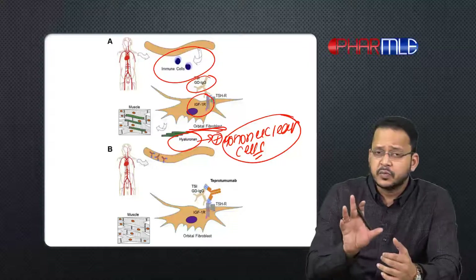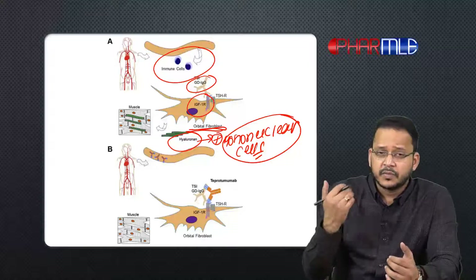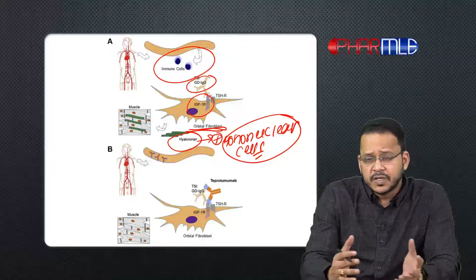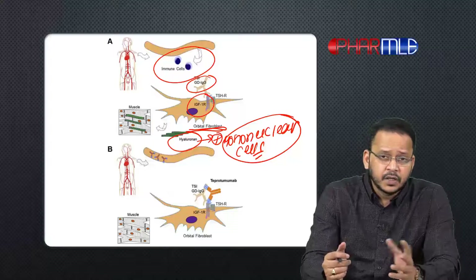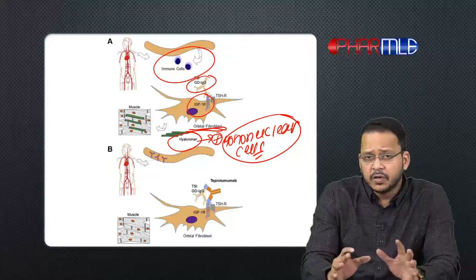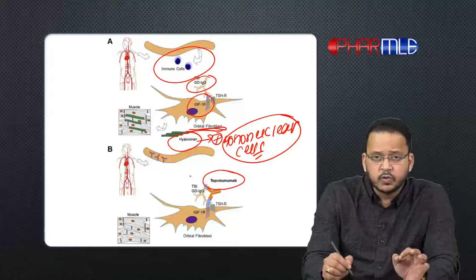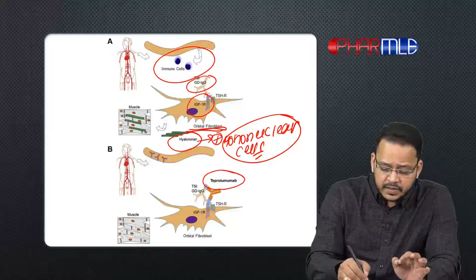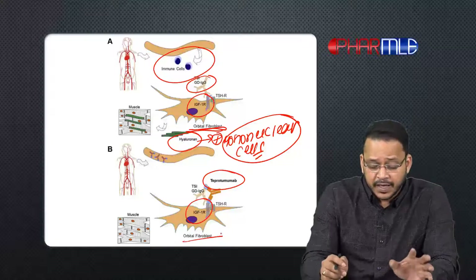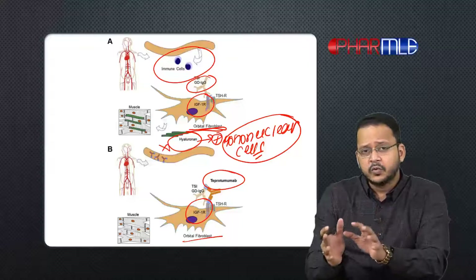This causes forward movement of the eyeball — proptosis — which is seen in orbitopathy, as well as fibrosis of the eyelids. These are the symptoms of thyroid orbitopathy. To block this, we have designed teprotumumab, which is an inhibitor of the IGF-1 receptor. By blocking IGF-1 receptor in the orbital fibroblasts, we block the production of hyaluronidase and thus orbitopathy would not be seen.